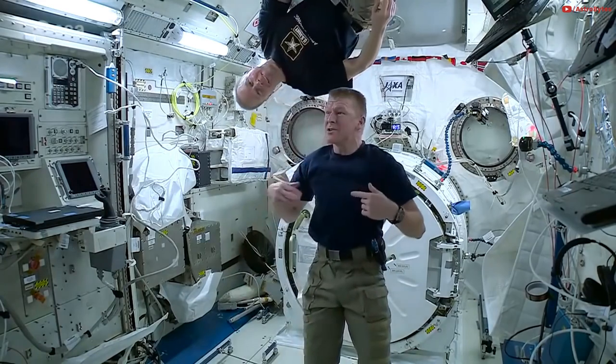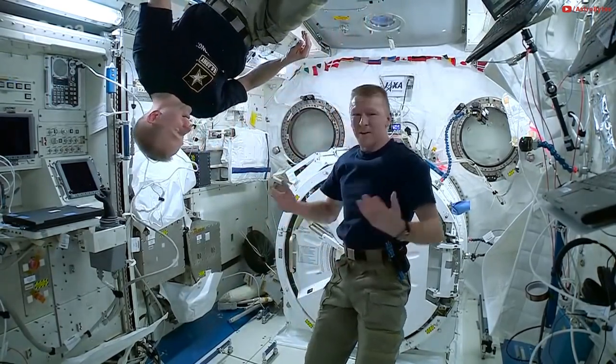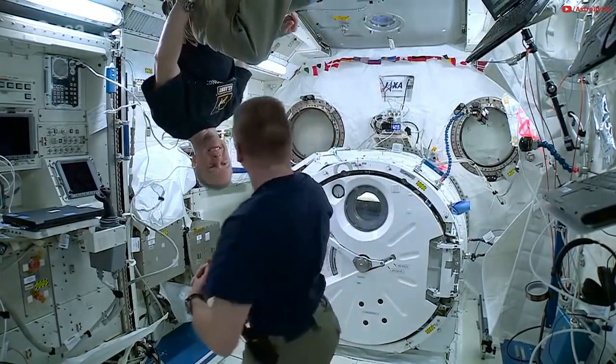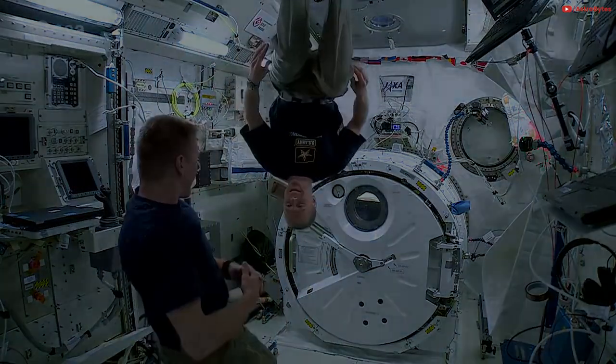So I definitely felt dizzy initially, and now it's gone — yeah, it was that quick. Completely normal. Amazing. And again, I wouldn't be able to just get off a fairground ride spinning that quickly for so long and feel normal. Crazy, it's amazing.